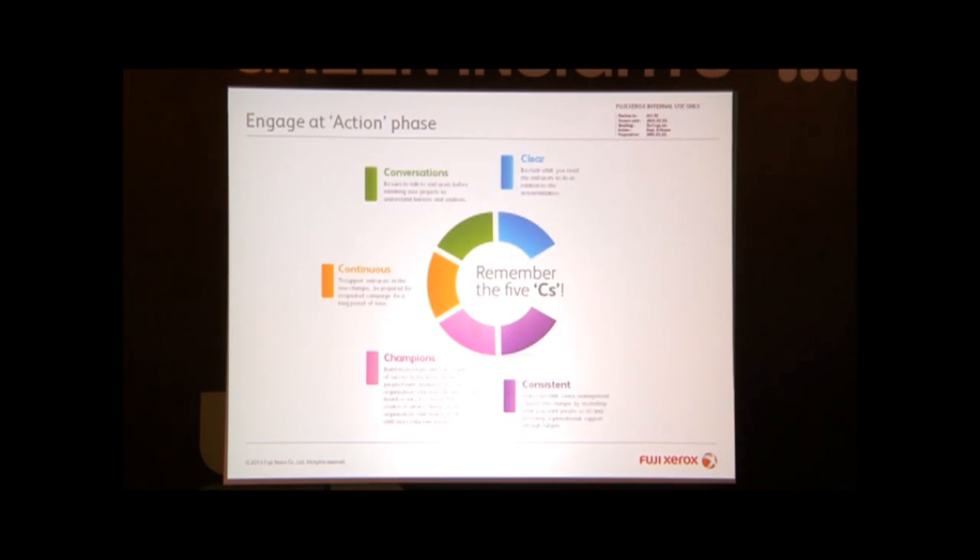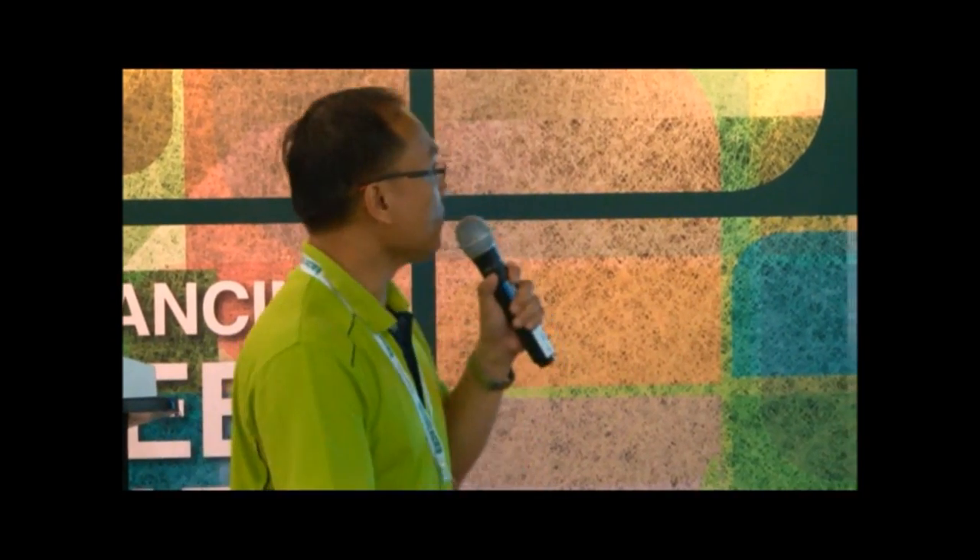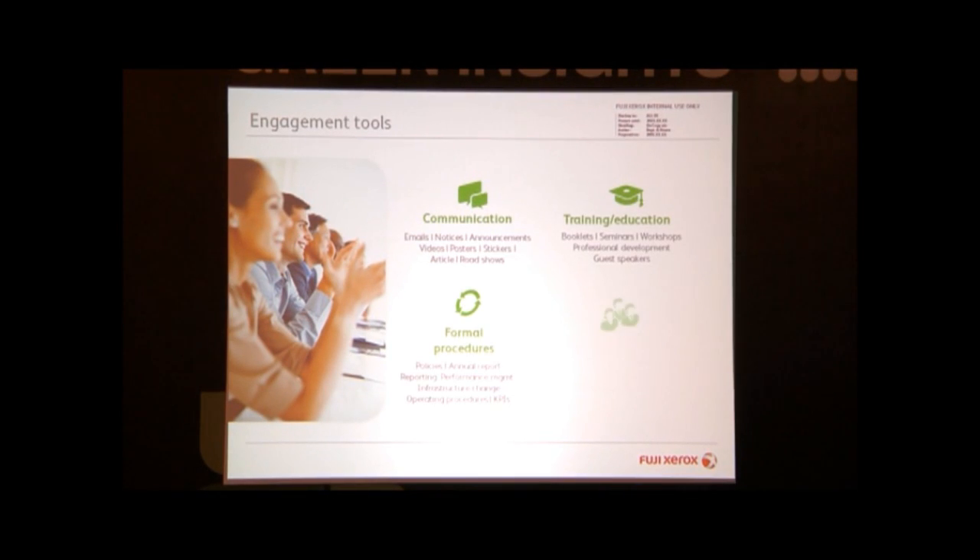Remember this — in order for this to work, there are called Five C's — not the Malaysia 5Cs — another Five C's: it's Clear, Conversations, Continuous, Champion, and Consistency — in order for your Greenprint to work. And this is actually a review process whereby there's a role committee, a report, a survey, and you must give a reward if you're able to achieve the target. Normally what we do is, if your target is not achieved, we tend to punish people, penalize people — but not that way. You should give them guidance on how to improve — that's what they call continuous improvement. So there are engagement tools: communications, training, and formal procedures.